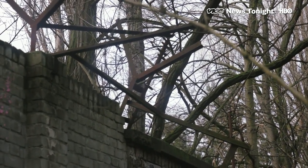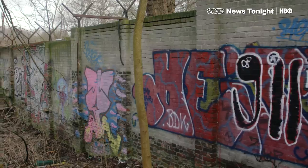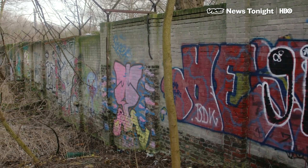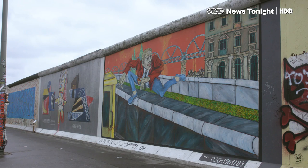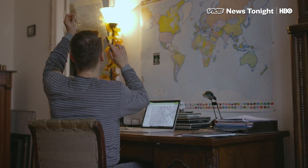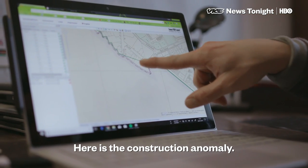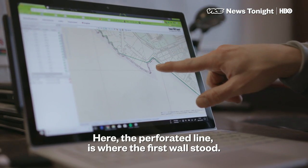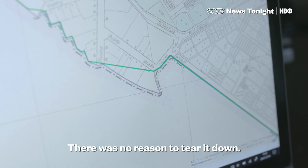What Christian believes he uncovered was essentially a part of Berlin Wall 1.0, built in the early 60s and mostly made of bricks and barbed wire. Later, construction of the wall was much larger and made of concrete. While official records suggested this older stretch had been demolished, Christian says these city maps indicate otherwise — the wall is standing on the original line, so there was no reason to remove it.